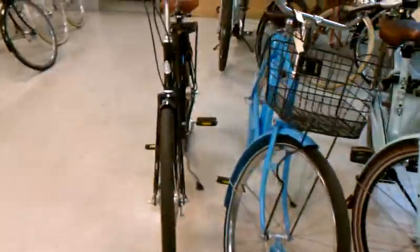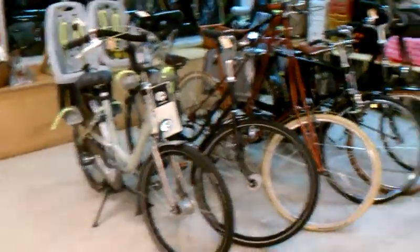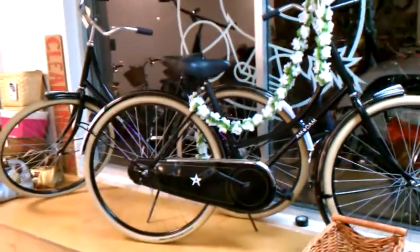I just want to let you know that in just a few more days, all of these bikes will be gone if you don't get here first. The Pedersens I'm showing you are not for sale, but we did get a new Pedersen which is in the back. Everything else you're looking at is marked down. These Amsterdam bikes were $420, now $380.